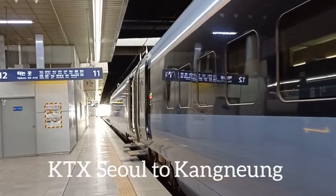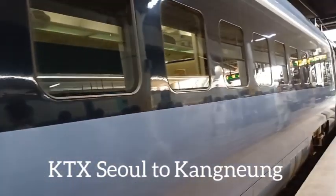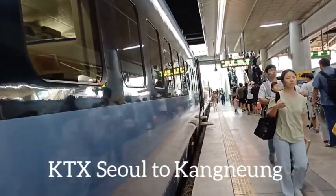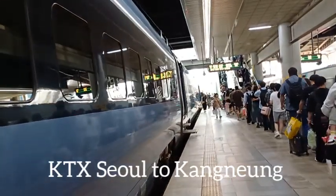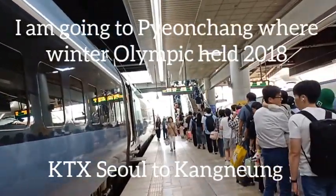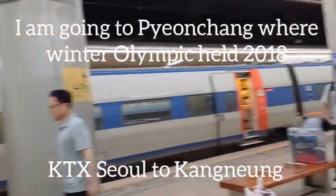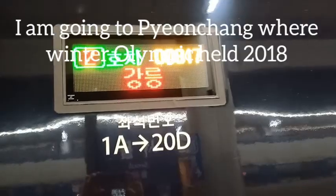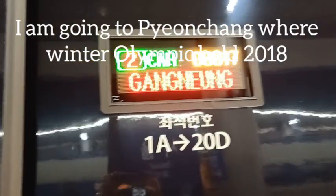This is a train to Gangneung, KTX Korean express train. I'm going to Pyeongchang, which held the Winter Olympics 2018. My trip is just 1 hour 41 minutes. It's platform 11, my car is car 1. Train number 817 to Gangneung.